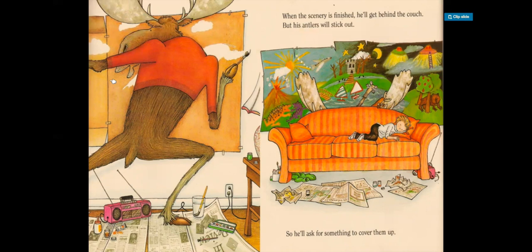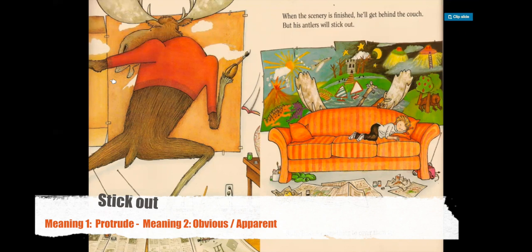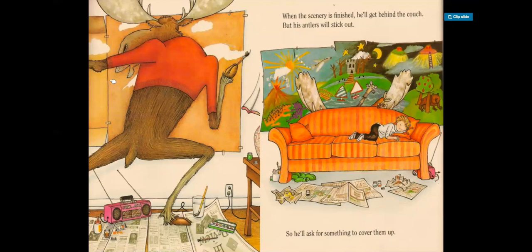So when the scenery is finished, he'll get behind the couch, but his antlers will stick out. Now stick out — we used this previously: the moose stuck his head out of the window, and the boy stuck his head out of the window in the very beginning. To stick out can also mean to be apparent, to be noticeable. Like, for example, in Brazil I stick out — I'm very noticeable, people can see me from far away, I look different. It can also mean to protrude — in other words, it's very visible. So we see his antlers sticking out from behind the couch.